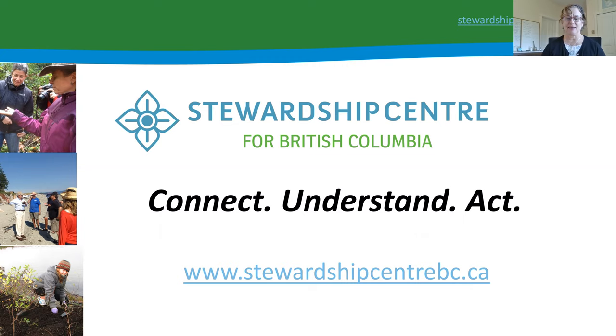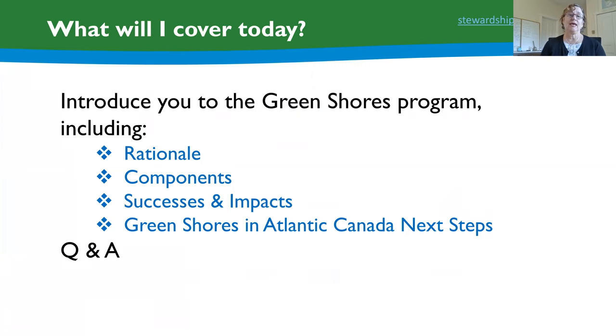For those who are not familiar, the Stewardship Centre is a nonprofit organization in British Columbia. Our mandate is to strengthen ecological stewardship by providing educational, technical, and capacity programs and resources to organizations, governments, the private sector, and the general public — always through collaborative partnerships. You can visit stewardshipcentre.bc.ca to find out about our various programs and resources.